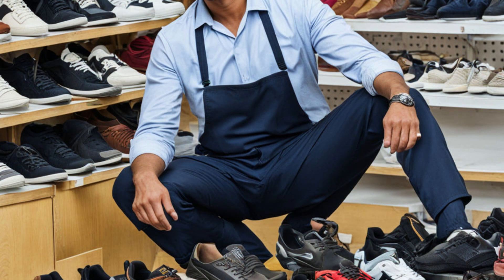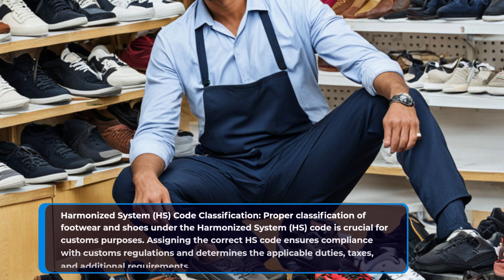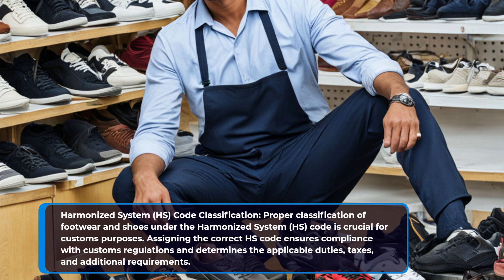Harmonized System (HS) code classification. Proper classification of footwear and shoes under the Harmonized System code is crucial for customs purposes. Assigning the correct HS code ensures compliance with customs regulations and determines the applicable duties, taxes, and additional requirements.